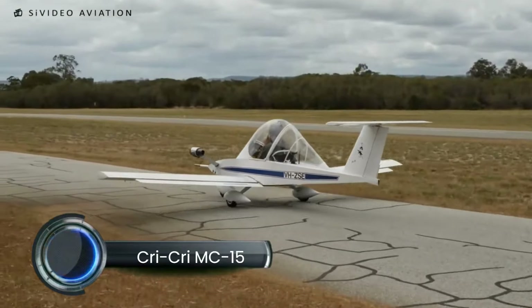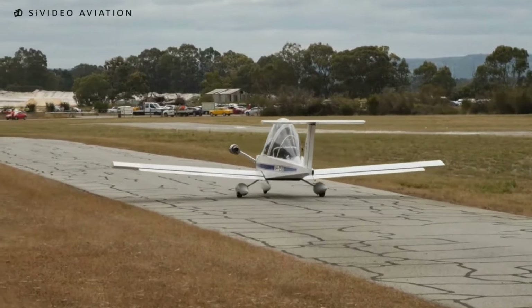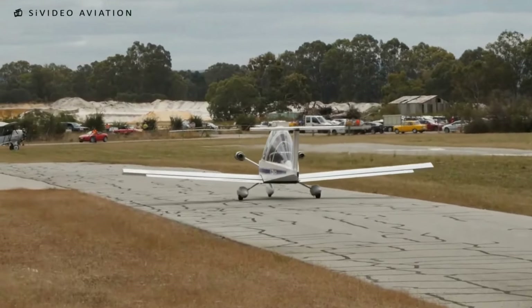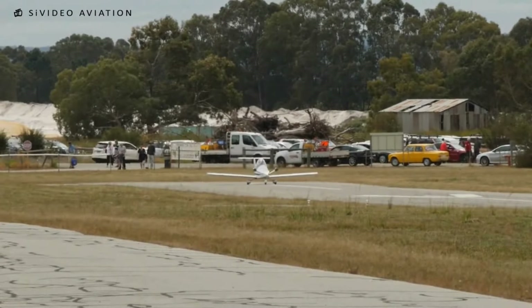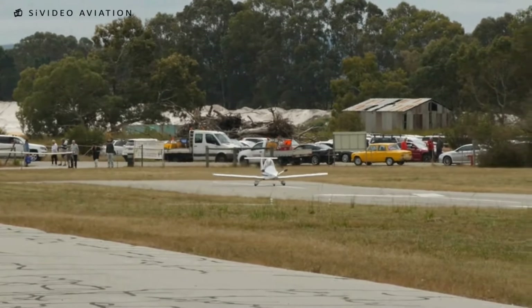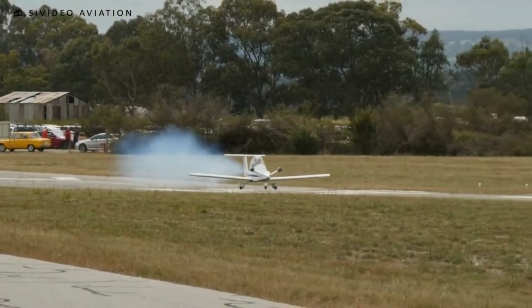The CriCri MC-15, known as the smallest twin-engine aircraft in the world, is a compact marvel of aviation engineering. Initially designed by French aeronautical engineer Michel Colombin, the CriCri remains popular for enthusiasts due to its ultralight build, maneuverability, and affordability. Its construction typically involves aluminum, making it lightweight, while a low operating cost attracts hobbyists and aviation innovators alike.